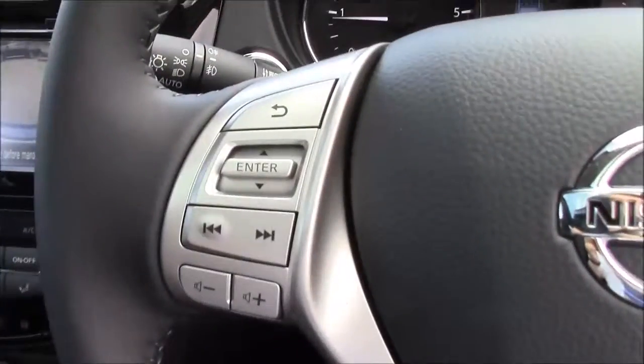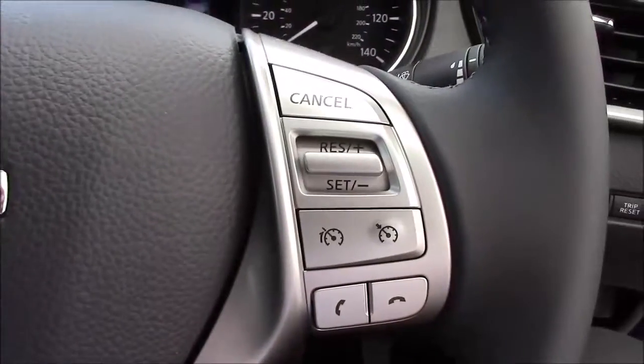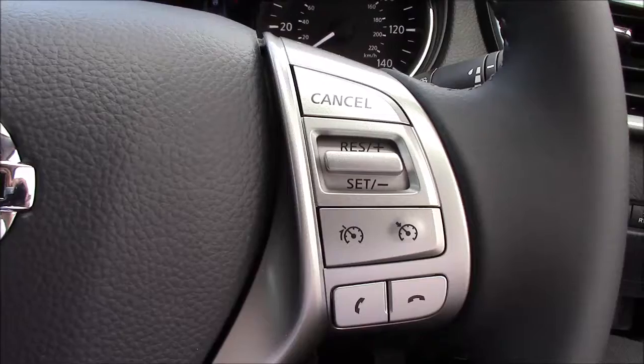Taking a look at the steering wheel, on the left-hand side you've got the buttons for the volume and audio controls, and on the right-hand side you've got the speed limiter, cruise control, and Bluetooth phone connectivity.